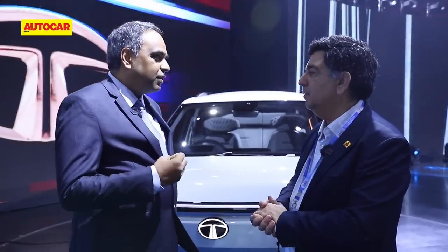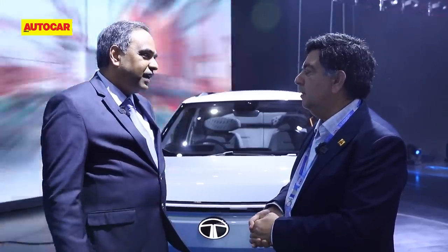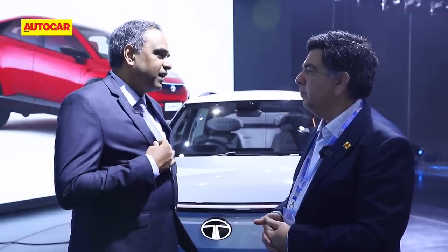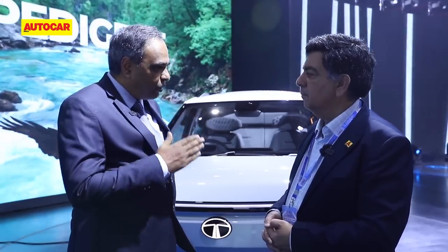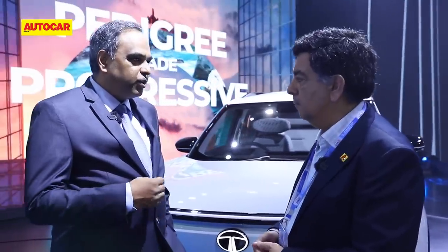If an EV gives you the lowest running cost, the best performance, an 8-year warranty, better durability, and lower maintenance cost — why would you buy anything else? The penetration is going to drastically increase. As we bring products at different affordability levels and body styles, this segment will grow. The category has been growing two to three times each year — so what is your forecast for growth this year? 25-30 percent?